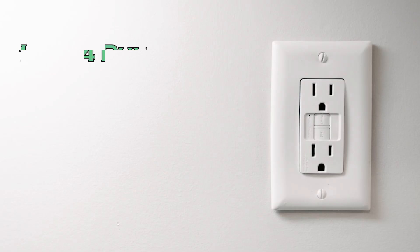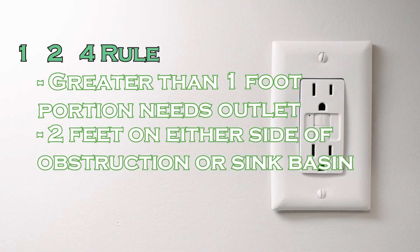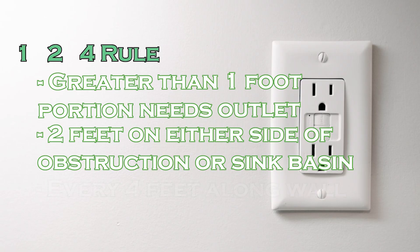Kitchen countertop outlets follow a 1 foot, 2 foot, 4 foot rule: any portion of wall above a countertop wider than 1 foot needs an outlet. Outlets are required within 2 feet on either side of an obstruction or sink basin, and there must be an outlet every 4 feet along the wall.